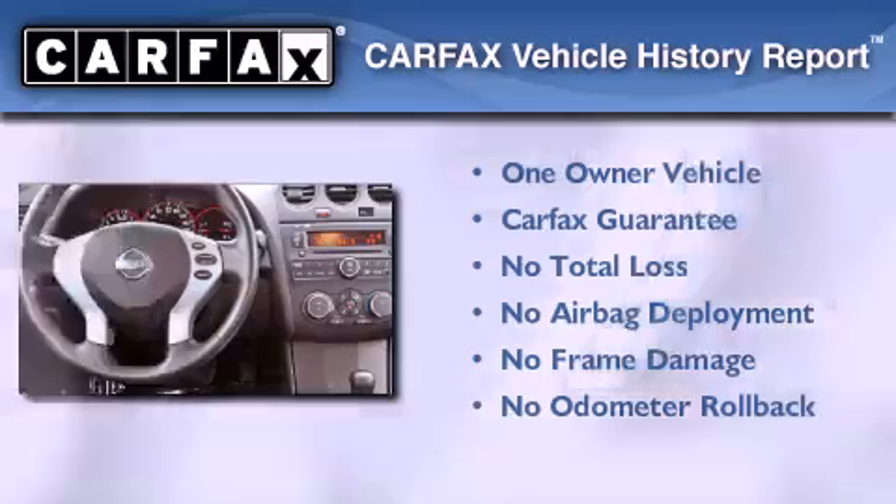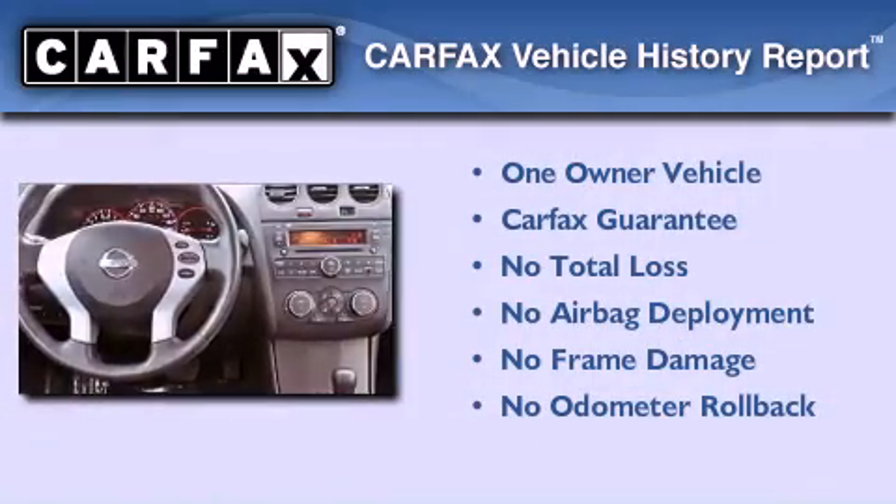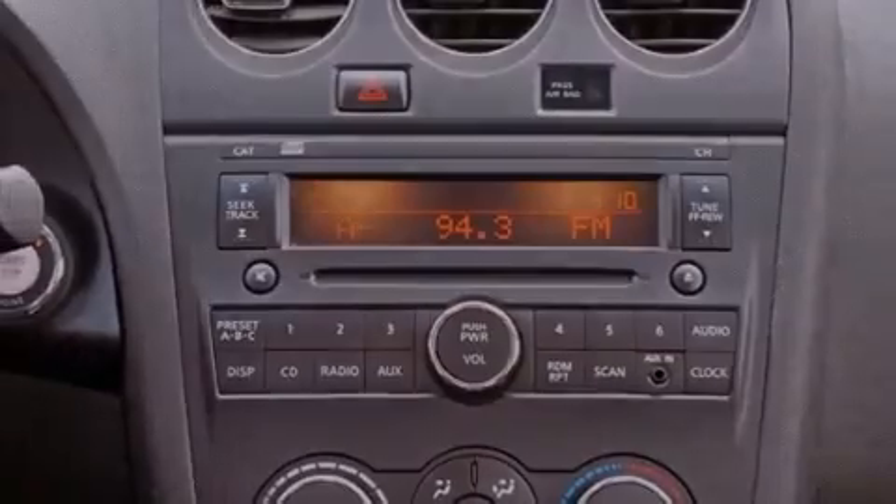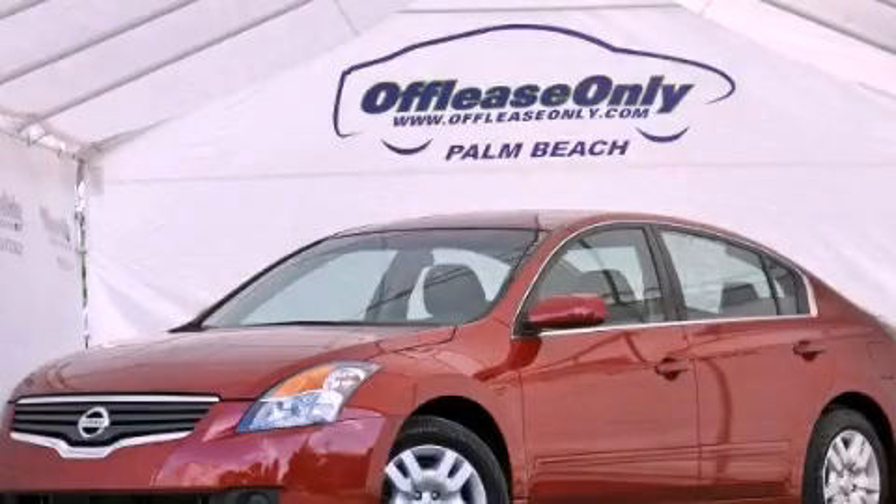This Nissan has had only one owner, and it qualifies for the Carfax buy-back guarantee. Contact us today and schedule your opportunity to see this automobile in person.